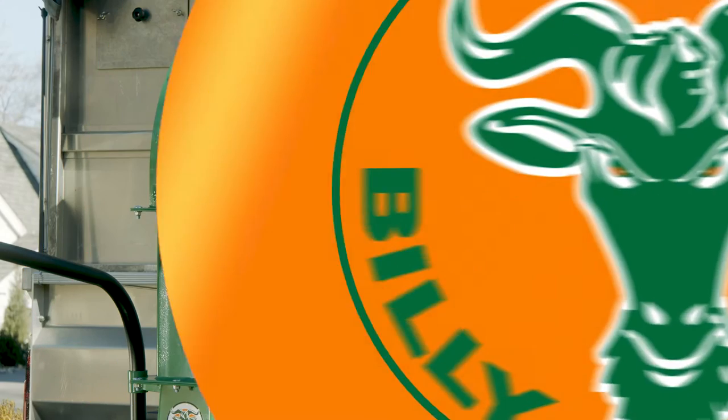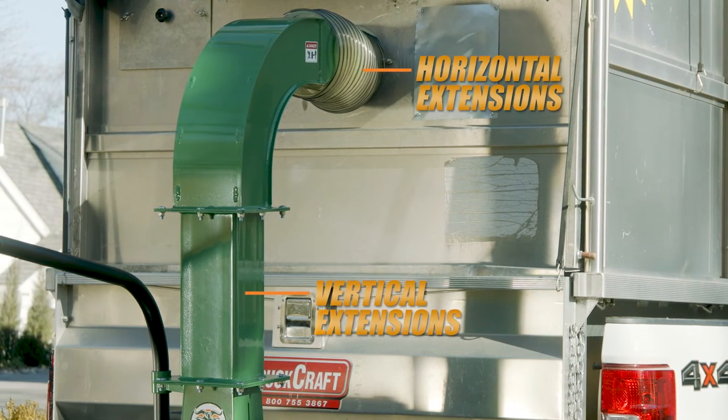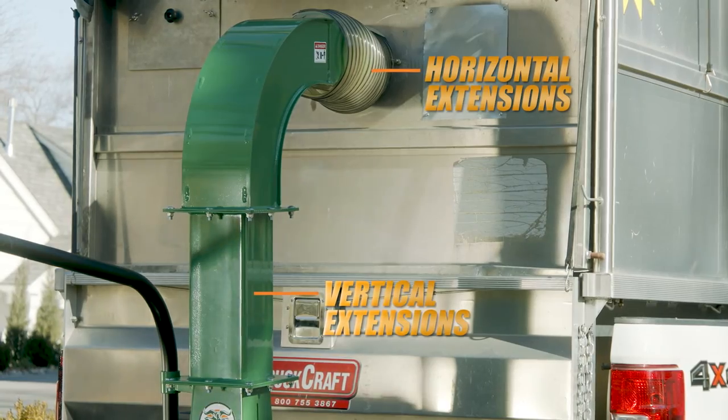The DL series features both vertical and horizontal extensions, so you can create a custom discharge fit no matter what your truck and trailer combination might be.